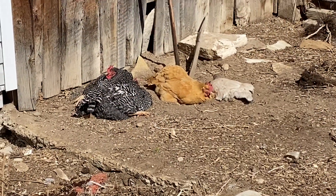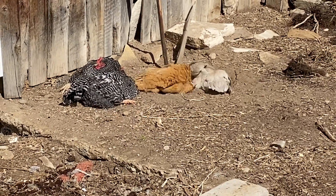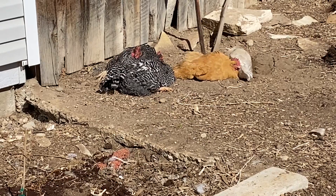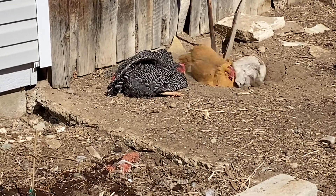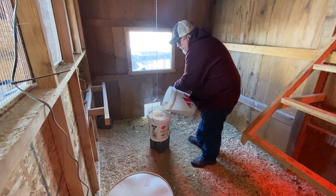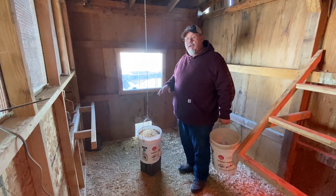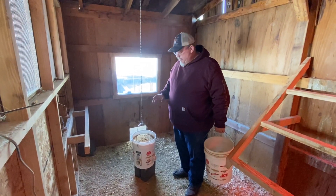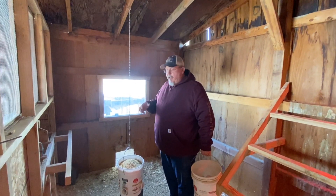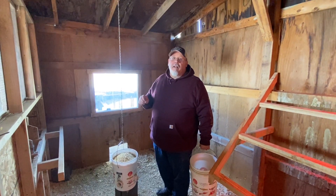Funny story — when we first had chickens and I saw them doing this, I thought there was something wrong with them and they were having seizures. But they're not — they're dirt bathing. It helps with mites and poultry lice and stuff like that. The two big barred rocks are just sunning themselves, enjoying the warm weather. I'll have to go out and buy more feed in maybe a couple of days, but this will last. You go through a lot more feed in the wintertime.